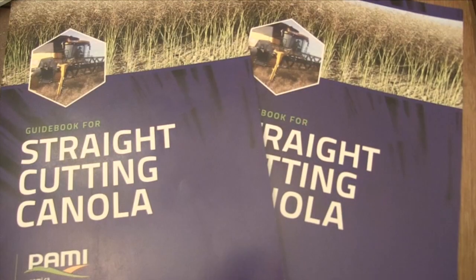Hello, I'm Dale Leftwich with Real Agriculture. Today I'm with Joel McDonald, who is a project manager with PAMI. We're out here in a canola field near Humboldt, which is where the head office is for PAMI, and we're here because PAMI has just come out with a new guide on straight cutting canola.